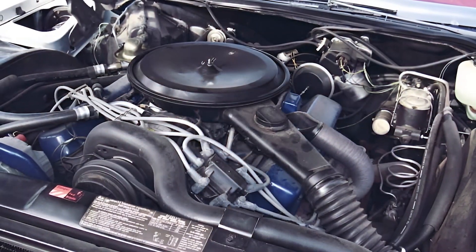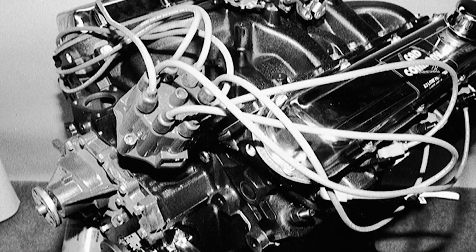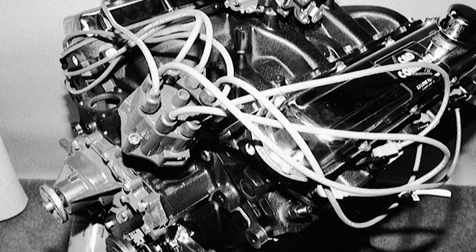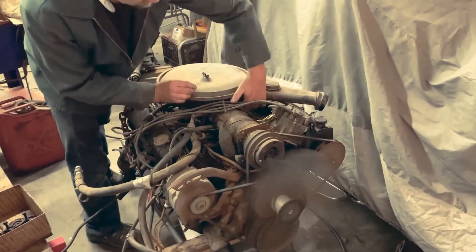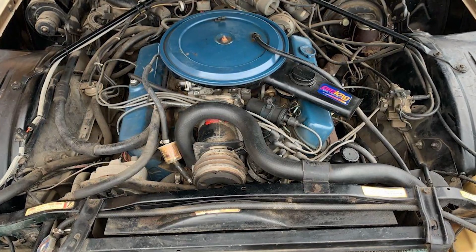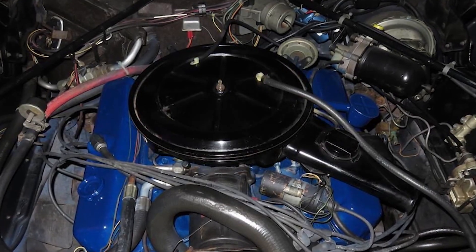Meanwhile, the newly implemented corporate average fuel economy standards meant every 500 cubic inch engine sold made it harder for GM to meet government-mandated fleet fuel economy targets. Insurance companies delivered the final blow, dramatically increasing premiums for large displacement engines. By 1976, the regulatory environment had become so hostile that continuing production was financial suicide. The 500's reign ended not with mechanical failure, but with changing times that no amount of cubic inches could overcome.